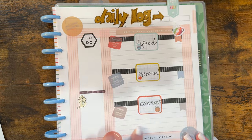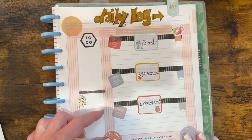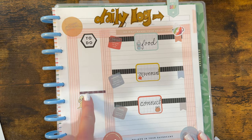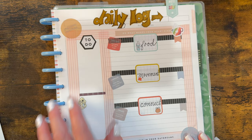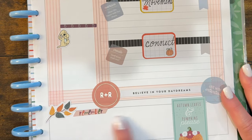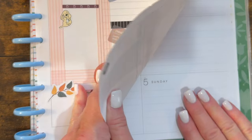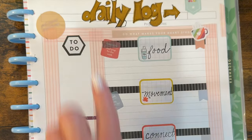This daily log is divided into sections for the day: your food, your movement, and your connections. And this sticker — I just love it. So this section is for if you need to contact somebody or make a call and don't want to forget, or make an appointment. There's a to-dos area here. And down here you can put things you want to make sure migrate to the next day in your planner.